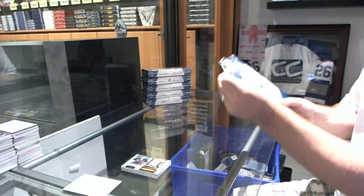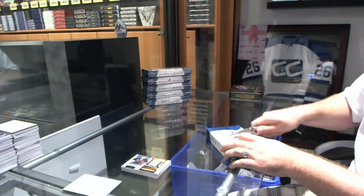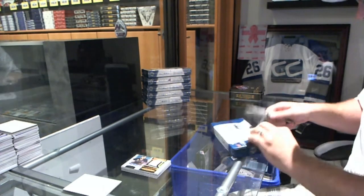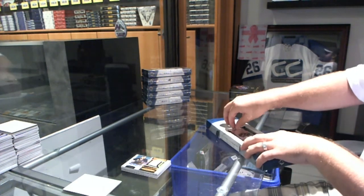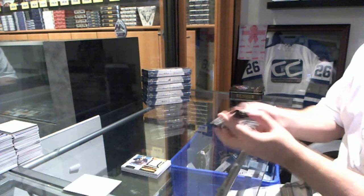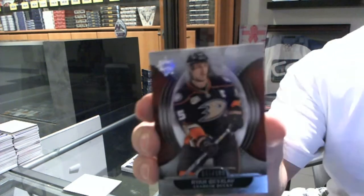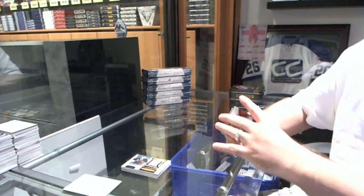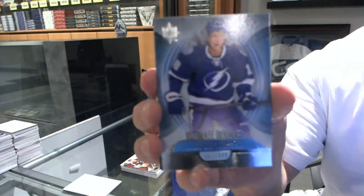I just blew up my camera as you guys can see — there we go. We've got for the Anaheim Ducks, Ryan Getlef. For the Tampa Bay Lightning ultimate rookies, numbered to 499, Andre Plott.